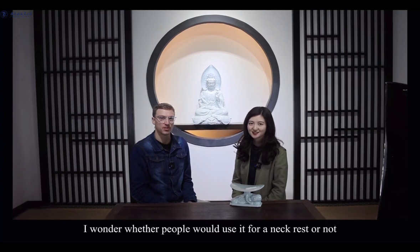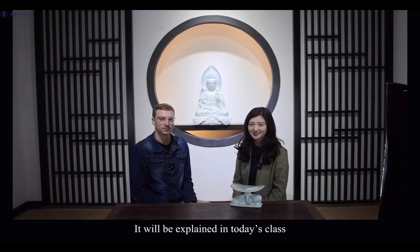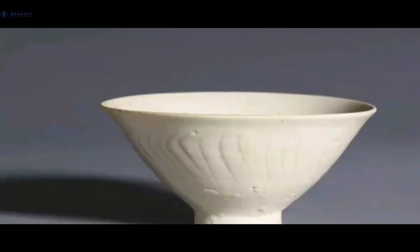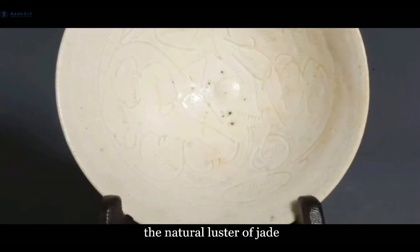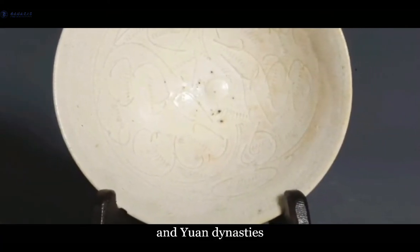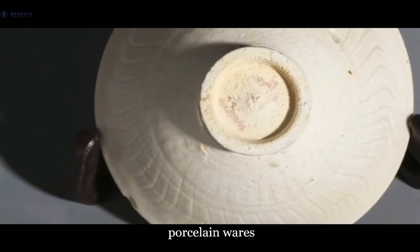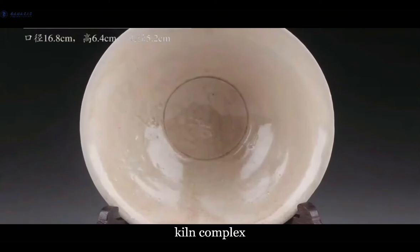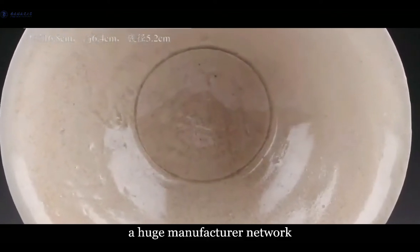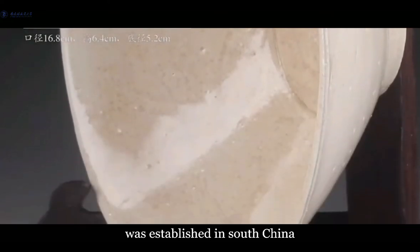I wonder whether people would use it for a neck rest or not. Well, it will be explained in today's class. The bluish-white glaze resembles the natural luster of jade. During the Song and Yuan dynasties, bluish-white glazed porcelain wares were in strong demand overseas. Therefore, led by the Hu Tian Kiln in the Jingdezhen kiln complex, a huge manufacturing network of chingbai porcelain was established in South China.